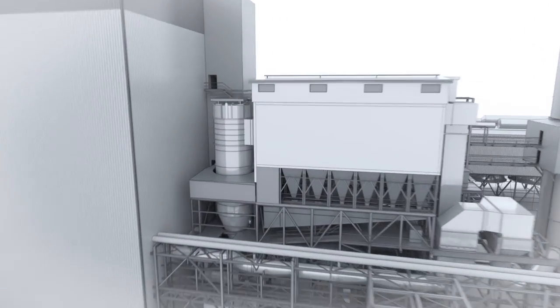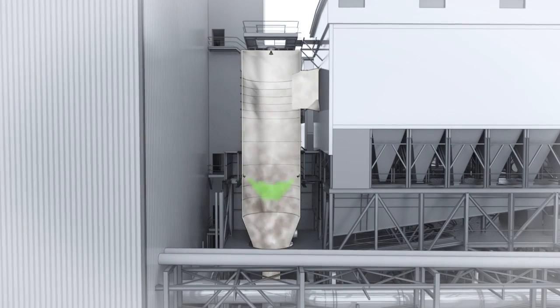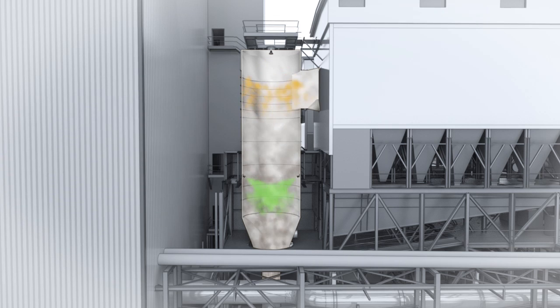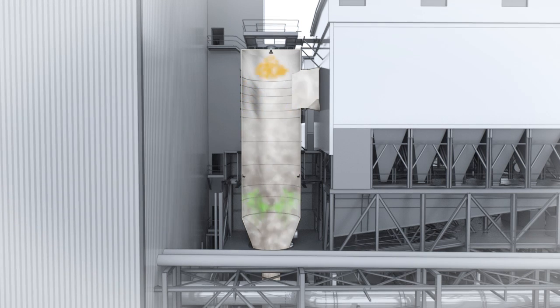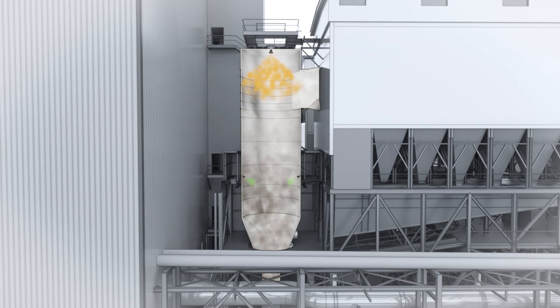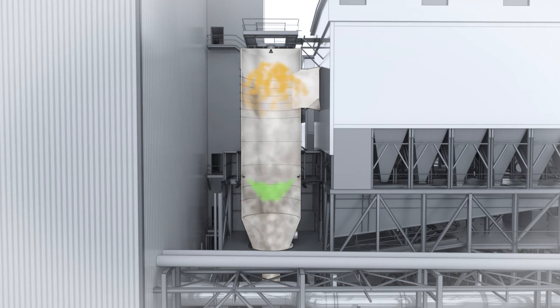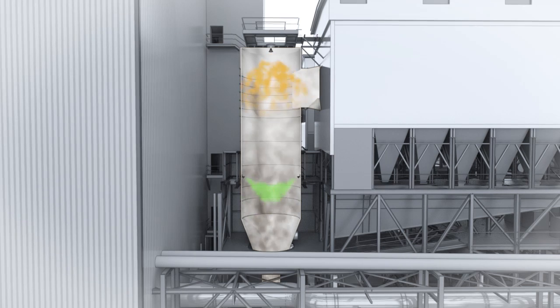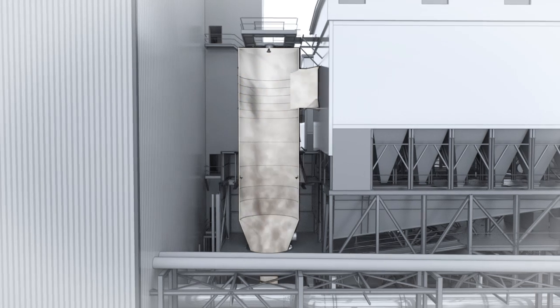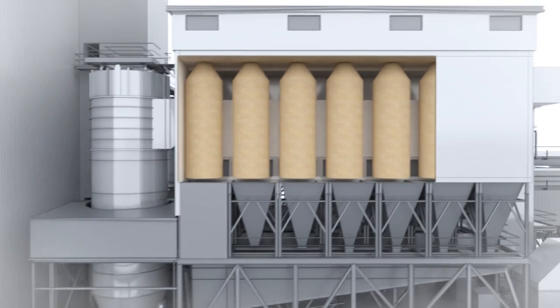After heat from combustion, or flue gas, is absorbed in the boiler to produce steam, the flue gas exits the boiler, and powdered activated carbon is injected to capture mercury and trace organic compounds. The flue gas then enters a spray dryer absorber, or dry scrubber, where lime is combined with the gas to neutralize acid gases, including sulfur dioxide and hydrogen chloride.